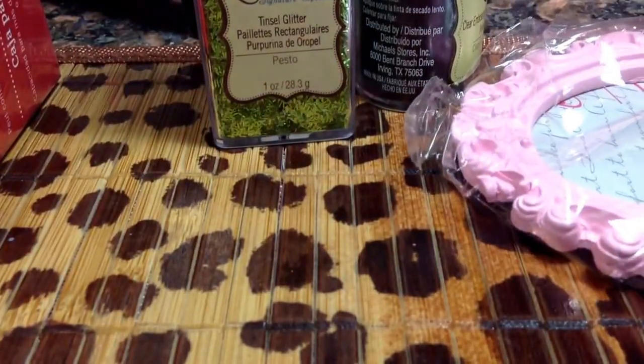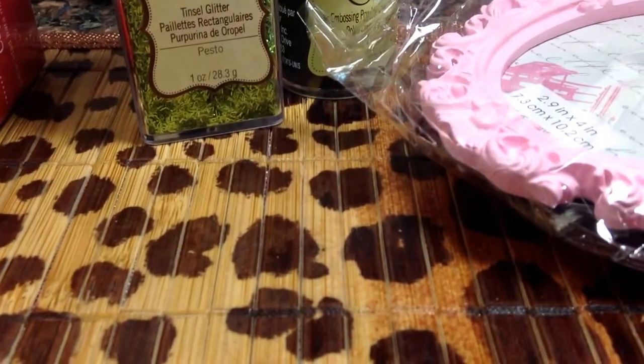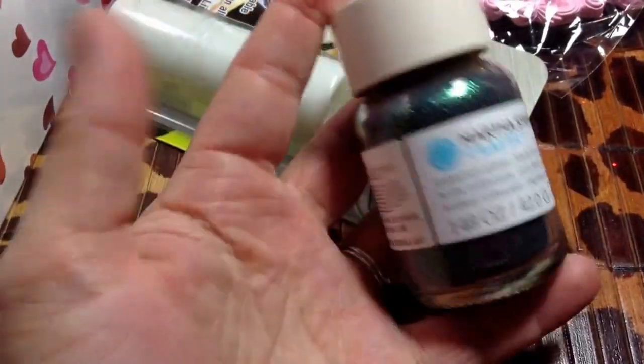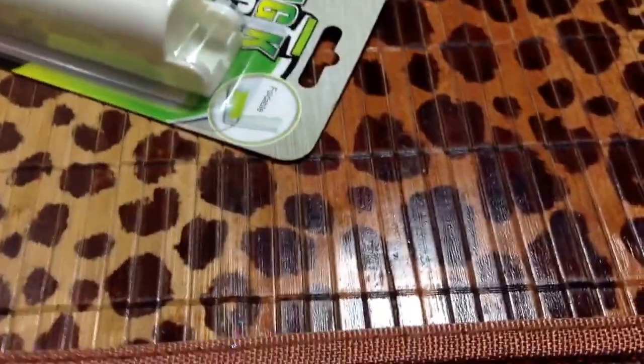I got two of those. And then I found this box — it's like a picture box. This was a dollar fifty, it's a Recollections box, so I'm going to put stuff in that to be more organized. Then I picked up this Martha Stewart black licorice glitter, and I used a 50% off coupon for that.